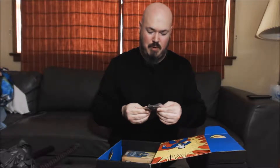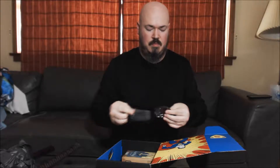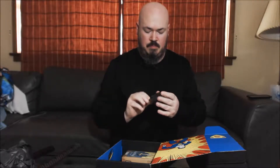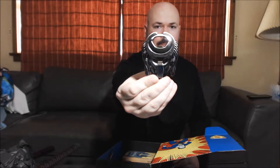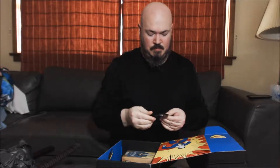And then we have a Predator bottle cap opener — bottle opener — decapper. That's pretty neat.